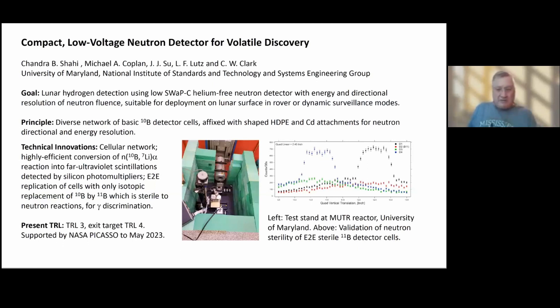Boron-10 has the largest neutron absorption cross-section at low energy of any isotope. The other predominant isotope, boron-11, is sterile to neutron reactions. So we are building heterogeneous architectures that incorporate both boron-10 and boron-11 thin films, where the boron-11 layers are insensitive to neutrons and help reduce cosmic ray backgrounds.